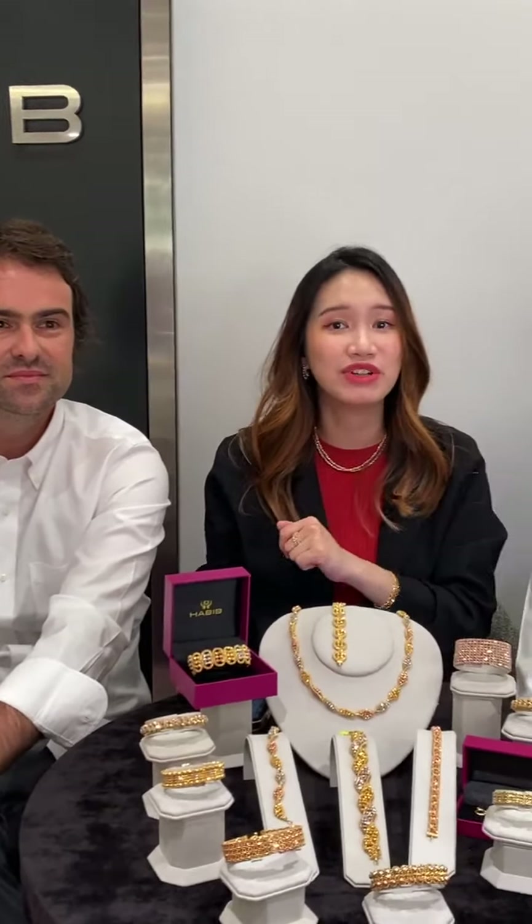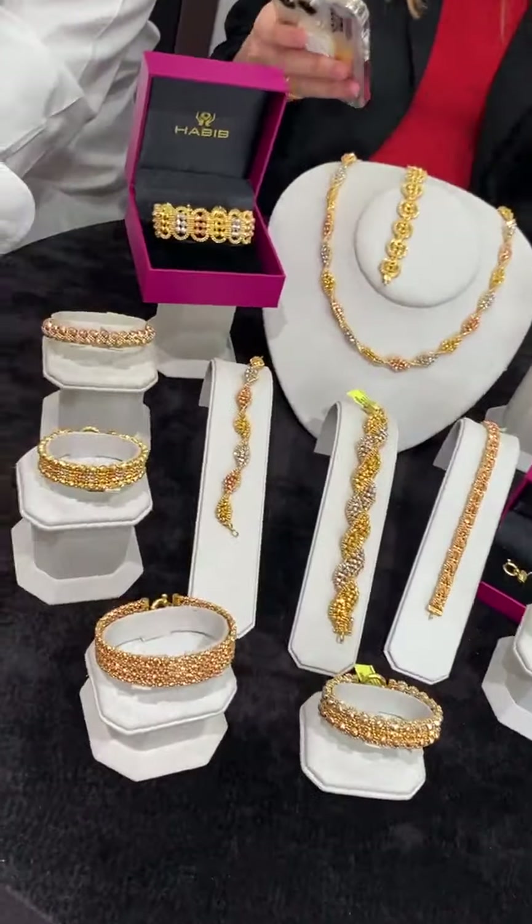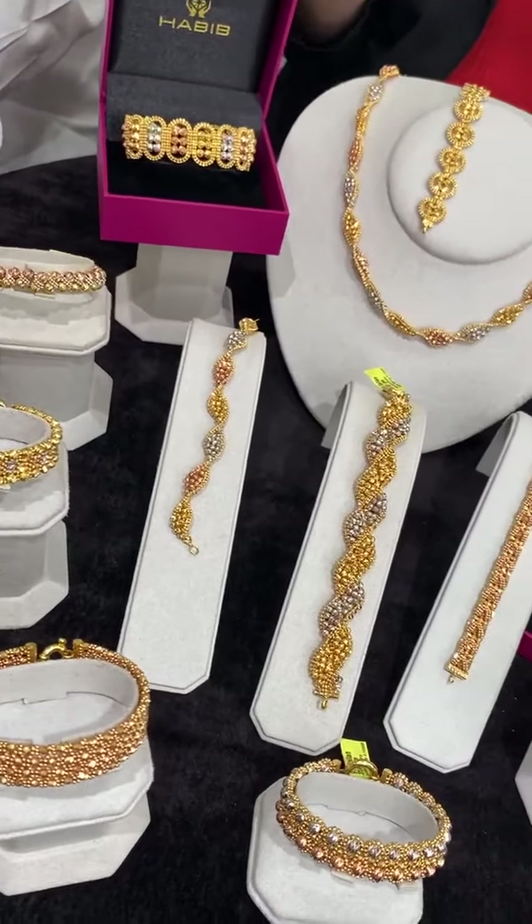Farah Hafika is asking: what's the difference between OItalia and regular gold? The difference is that OItalia 916 is produced in Italy, while the regular gold pieces are produced in Malaysia. So there is a difference in terms of craftsmanship depending on the designs. Both are available here at Habib, but today our highlight is of course OItalia 916.